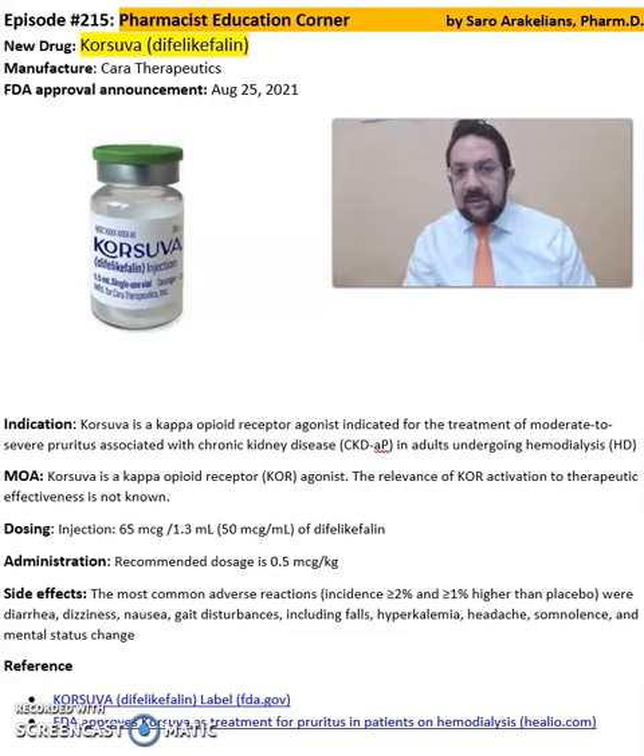This medication is a kappa opioid receptor agonist indicated for the treatment of moderate to severe pruritus associated with chronic kidney disease. Corsova is a kappa opioid receptor agonist and it comes in an injection format of 60 micrograms per 1.3 mL.